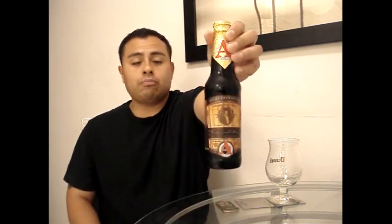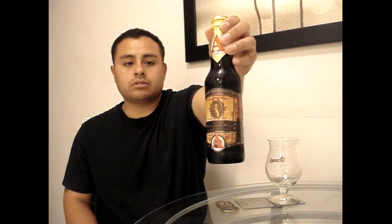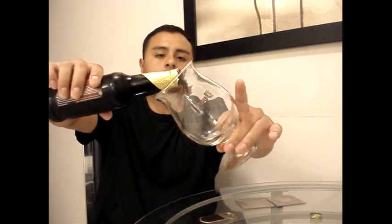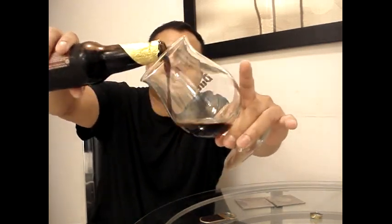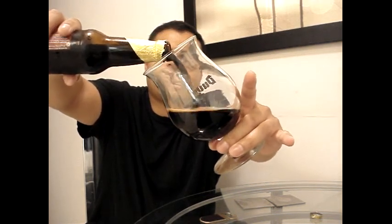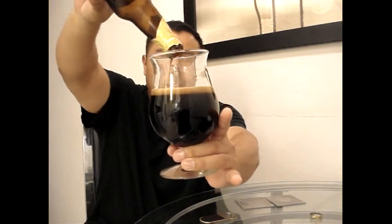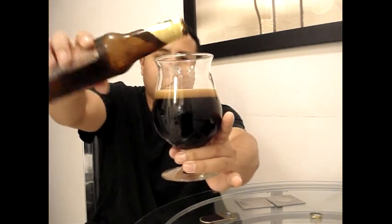Let me crack this bad boy open so I can get this into the glass and let you know if it's a yay or nay on Avery Brewing's Uncle Jacob Stout aged in bourbon barrels. This thing just pours pitch black — I mean, it is really, really dark.